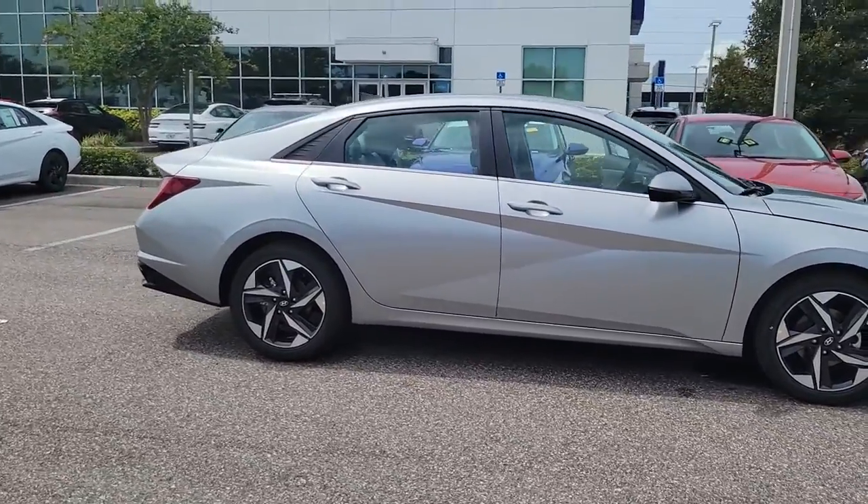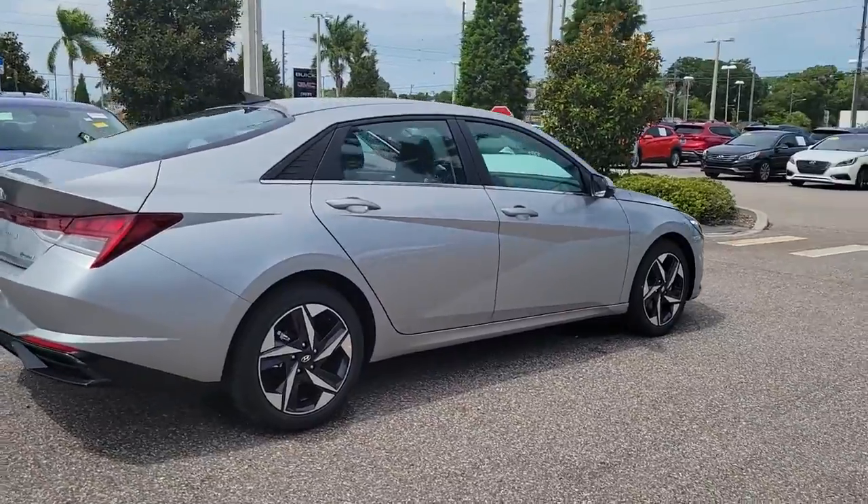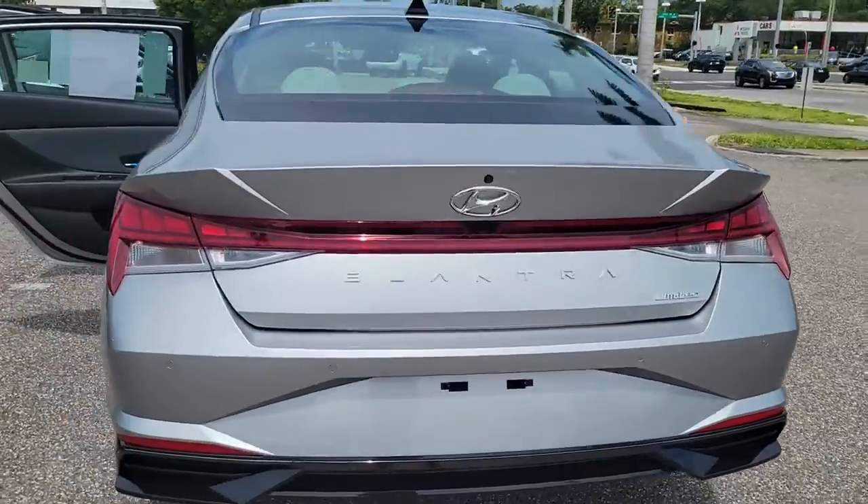Picture yourself in the 2022 Hyundai Elantra — the tech-savvy compact that infuses every drive with a fresh feeling of innovation and modern style.